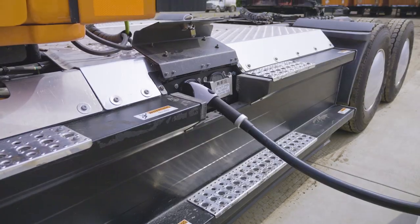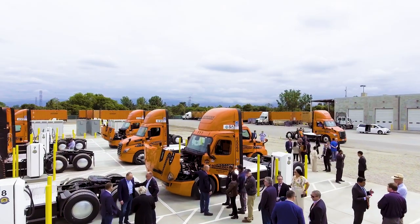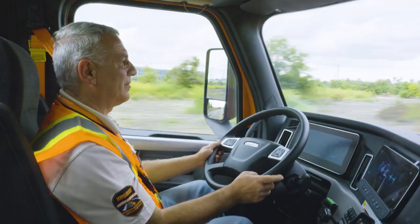It's a demonstration of how we can implement zero emission technology in transportation and reduce pollution. It's exciting for our companies and to have a positive impact on society.